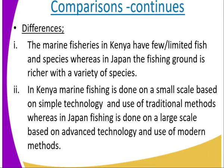The marine fishing grounds in Kenya have few and limited fish species, whereas in Japan the fishing ground is richer with a variety of species. In Kenya we have few and limited species.